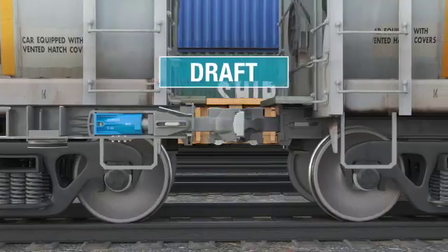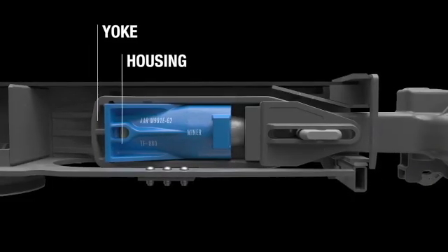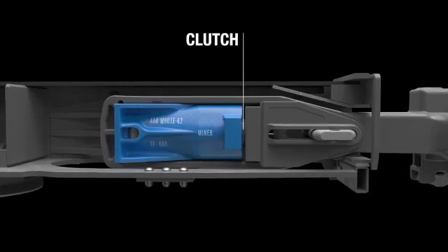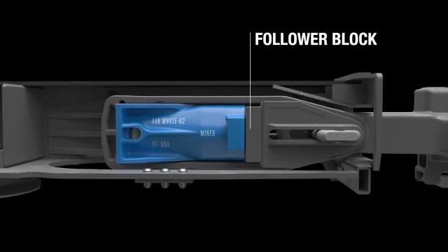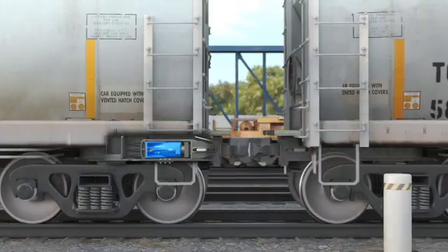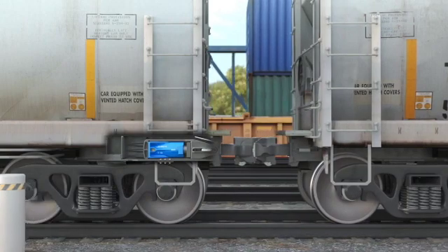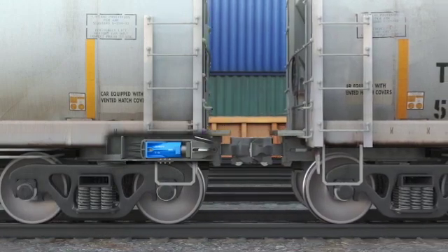During a draft event, the coupler extends from the car by pulling the yoke against the rear of the DraftGear housing, compressing the clutch against the follower block, which is held stationary against the front lugs. This manages energy during train startup and controls run-in and run-out train action events to protect while minimizing wear.